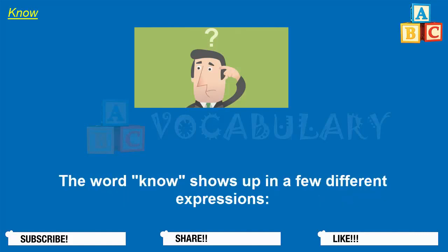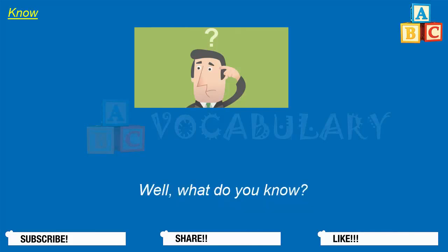The word know shows up in a few different expressions: Well, what do you know! She's such a know-it-all. We were never in the know. It's been nice knowing you.